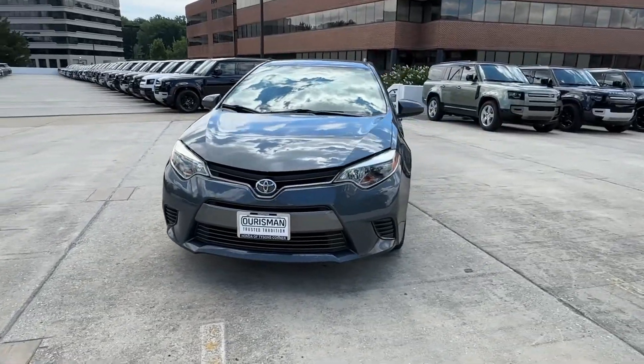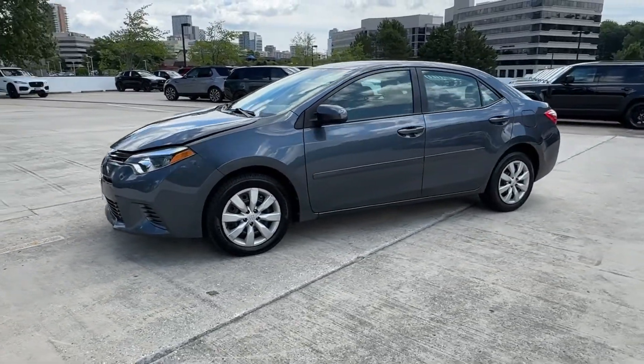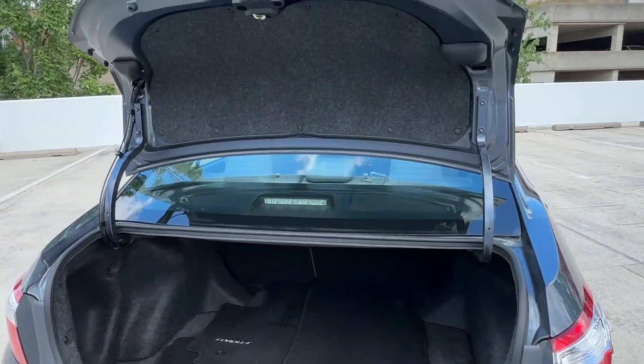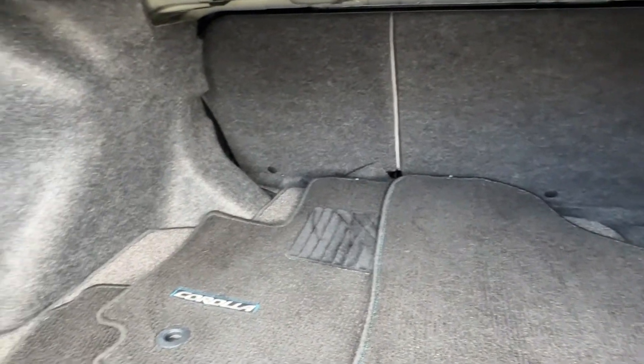These are just some of the great options this vehicle comes with: keyless entry, heated mirrors, backup camera, steering wheel audio controls, alarm, electronic stability control, intermittent wipers, traction control, tire pressure monitoring system, and passenger vanity mirror.